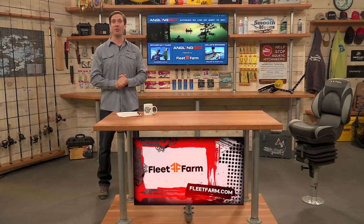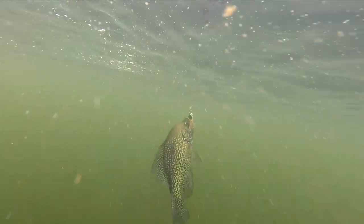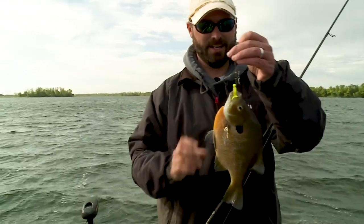It's late July, and this is a great time to be out on the water. Spinnerbaits come in all different shapes, sizes, colors, and blade configurations, and catch just about everything that swims — from bass to walleye, trout, big pike, big muskie, even smaller panfish.